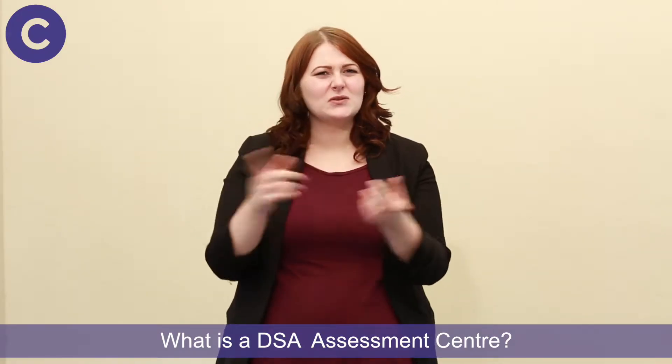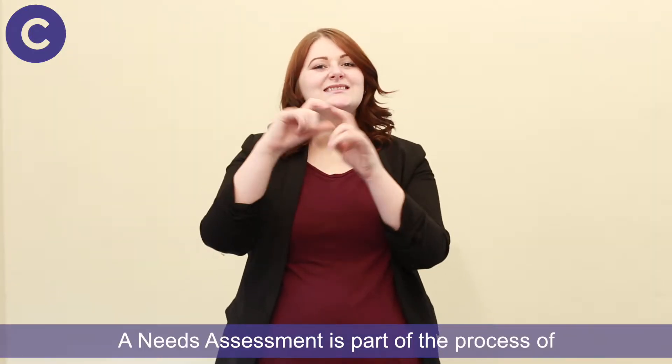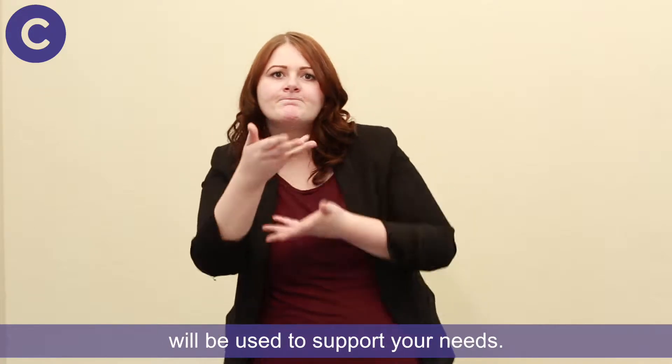What is a DSA assessment centre? A needs assessment is part of the process of applying for Disabled Student Allowances. It is to discuss how the DSA funding will be used to support your needs.